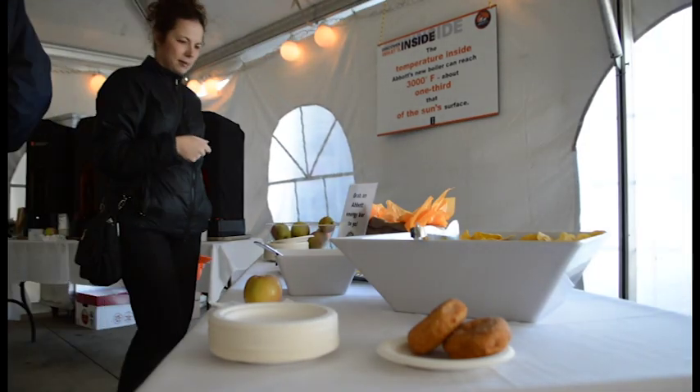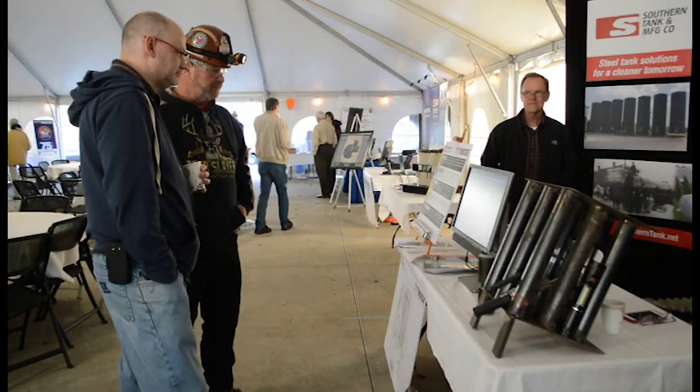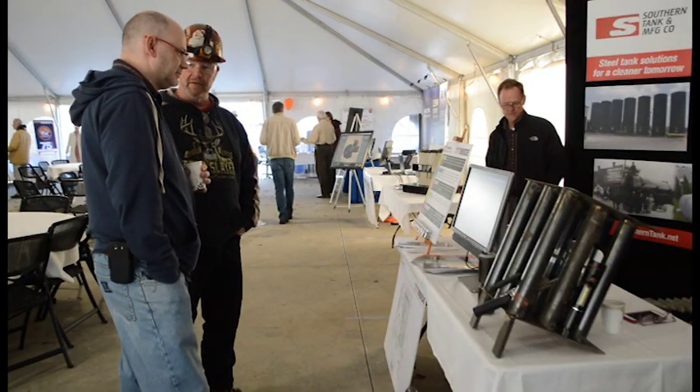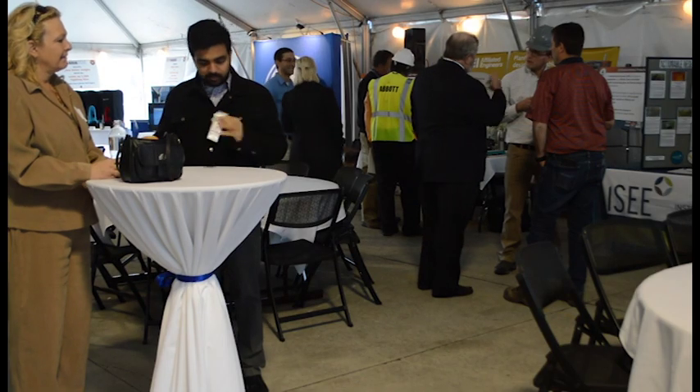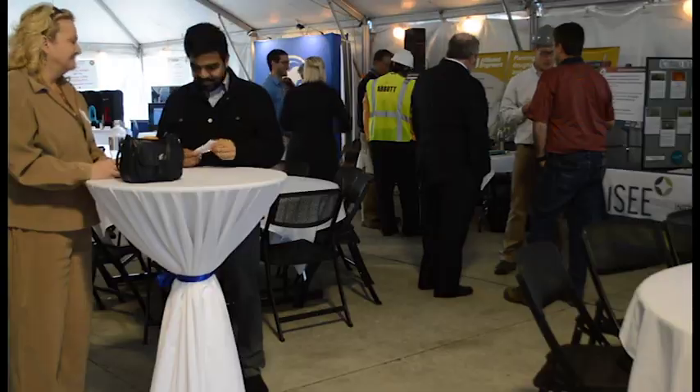I had some knowledge of Abbott, so I expected to kind of see the equipment and have a better understanding of how the equipment operates and understand the operations in general. What I didn't expect was how efficient and how clean production is down here. I've been around here for a number of years and it's nice to see that Abbott has a really great story to tell.